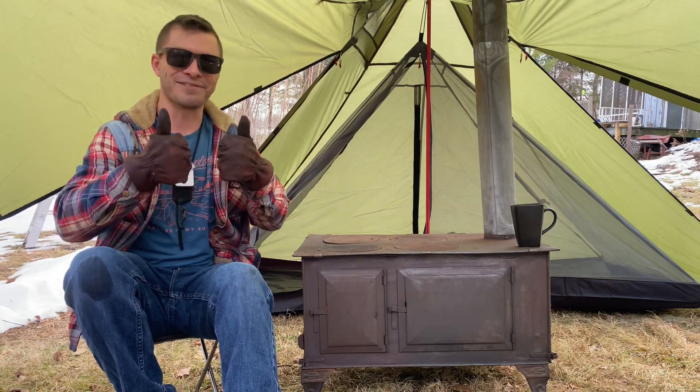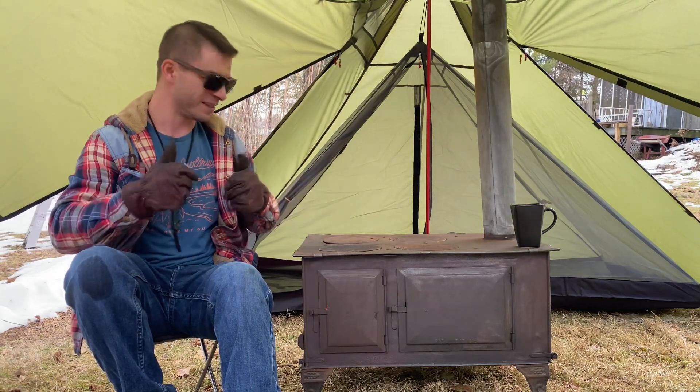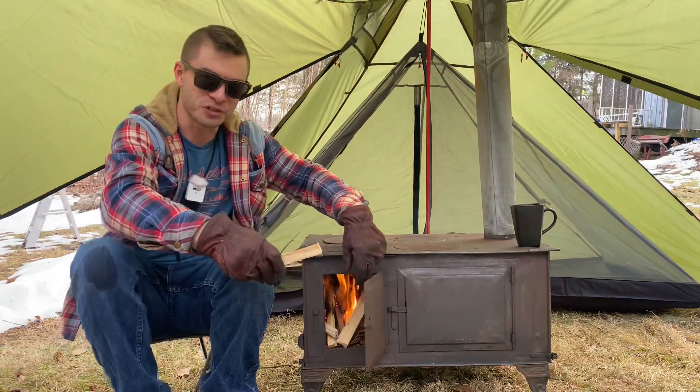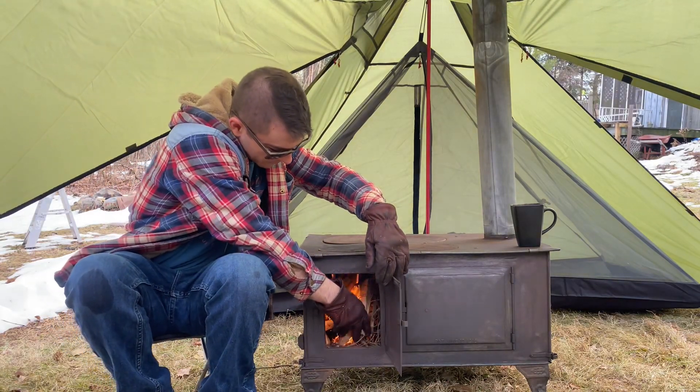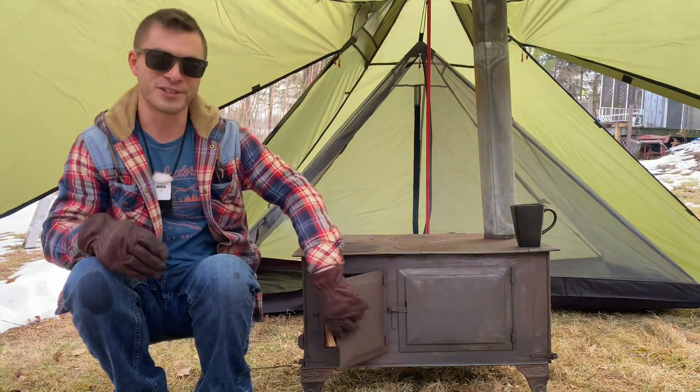Give this video a thumbs up if you like the content and if you like this stove and want to see more of it. Thanks a lot guys. Just a short video on my favorite stove in my collection — letting the new viewers see.